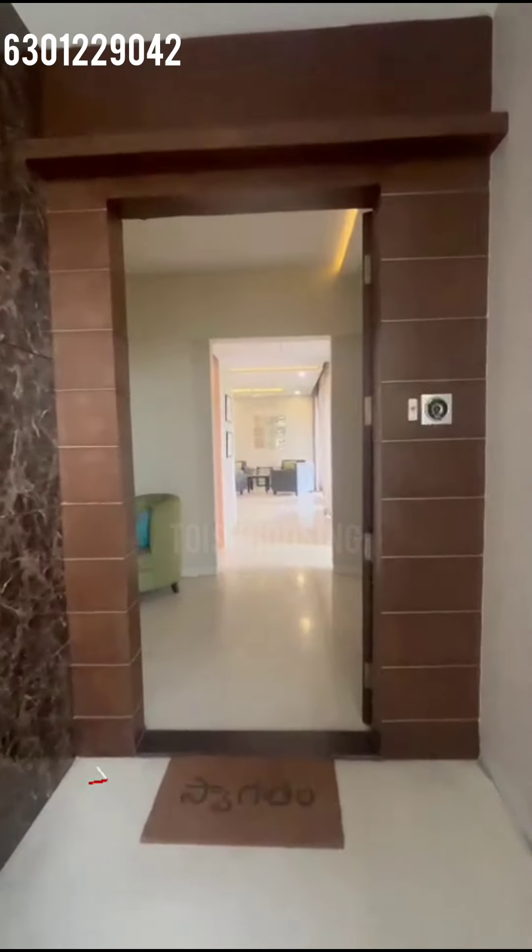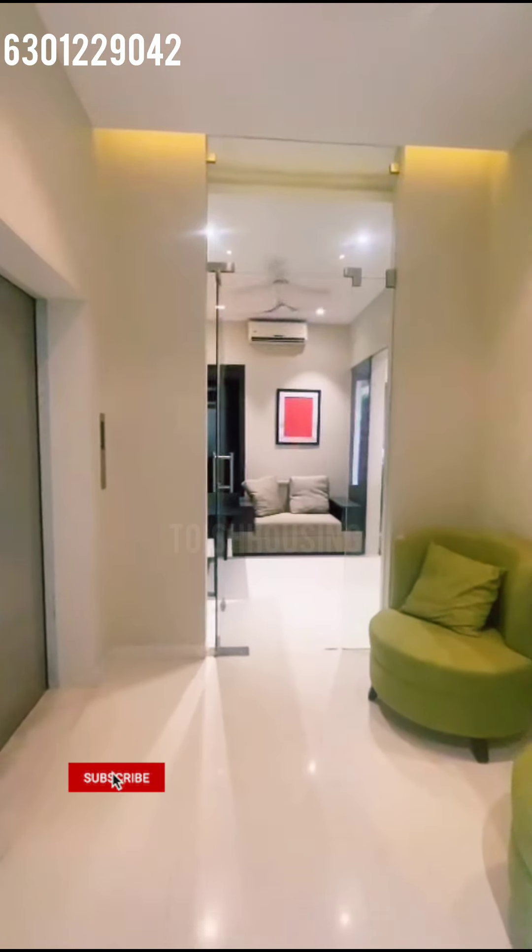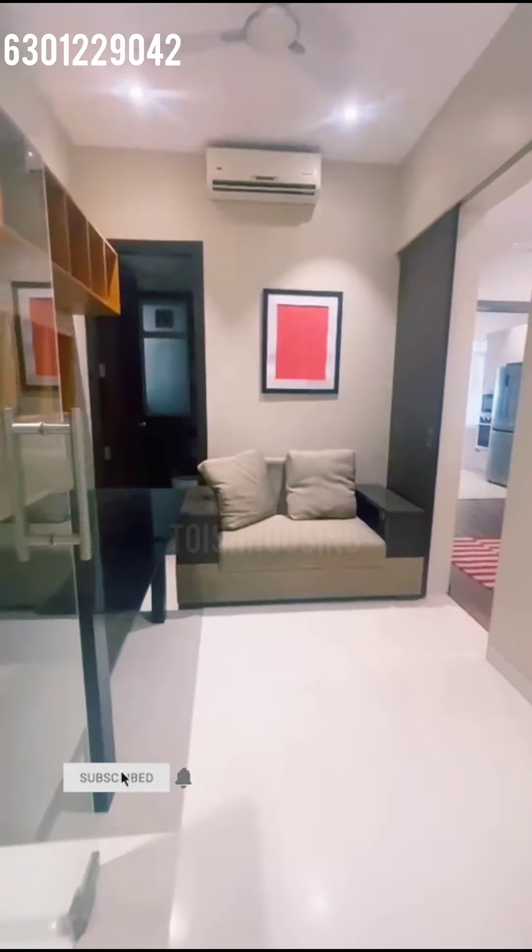Hello everyone, welcome back to Tourist Housing. If you are looking for a 4 BHK east facing in Lodha Beliza, you are in the right place.